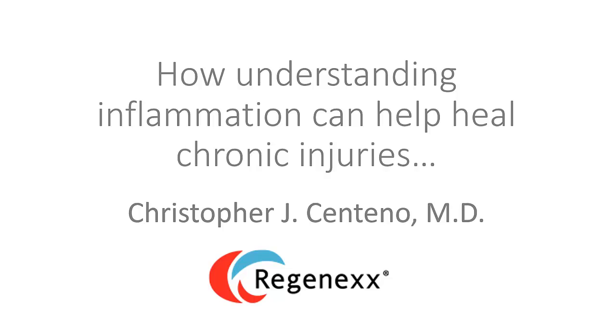Hi, this is Dr. Centeno, and today I'd like to talk about how understanding inflammation can help heal chronic injuries.